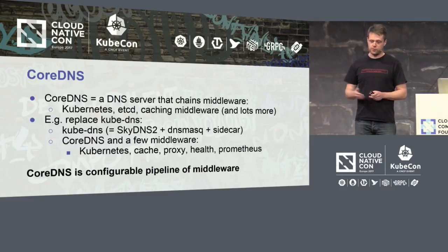What you can do with it: you can talk to Kubernetes, there's an etcd backend, there's Prometheus for monitoring, and loads of others already. Right now, Kube DNS is based on SkyDNS 2, and it uses dnsmasq for the caching bit and the sidecar.